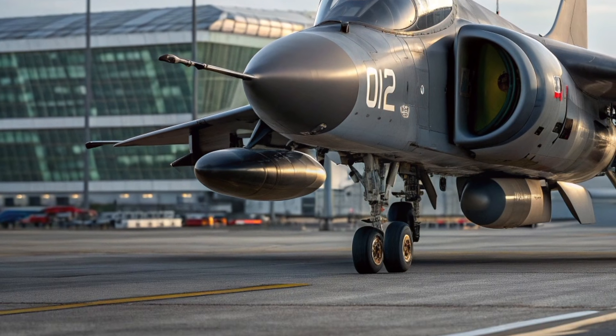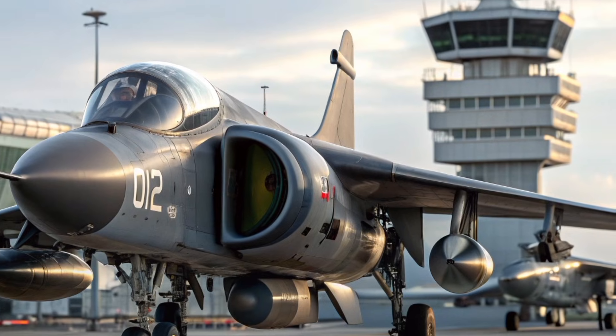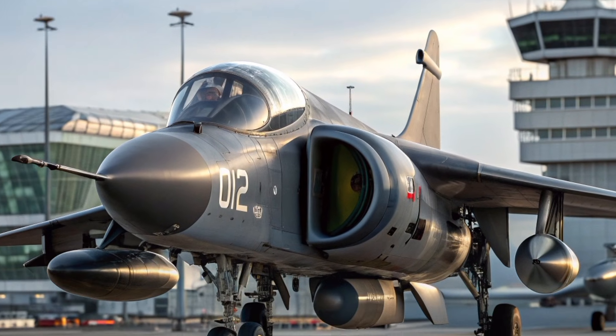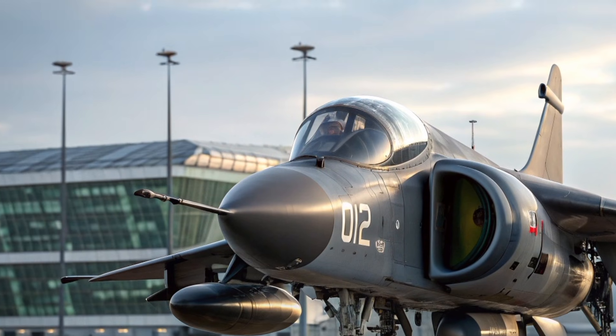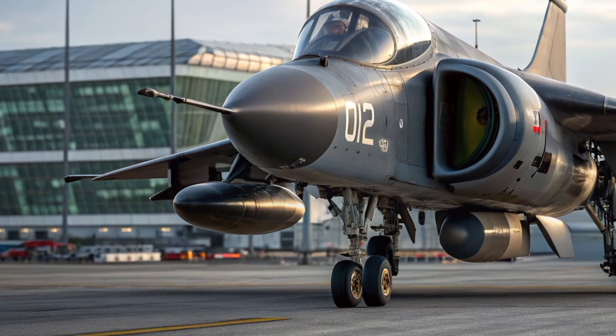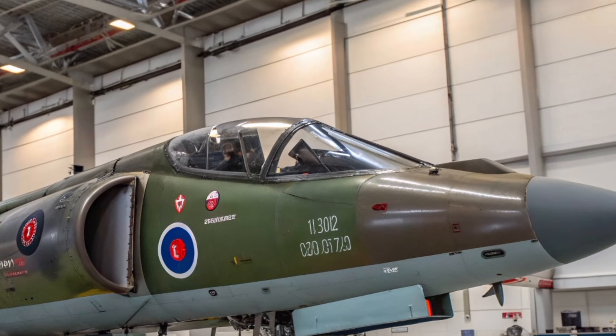The Harrier GR3 was originally designed to fight where traditional jets simply couldn't. Jungle clearings, frontline dirt strips, urban ruins, and improvised outposts became its domain. This unique ability to lift off vertically and transform instantly into a high-speed strike aircraft made it one of the most adaptable fighters ever built.